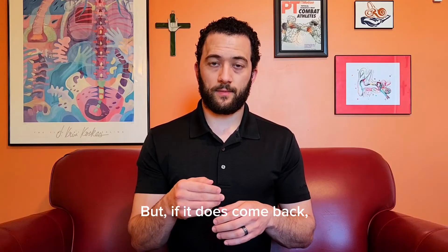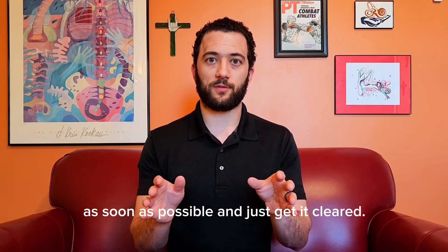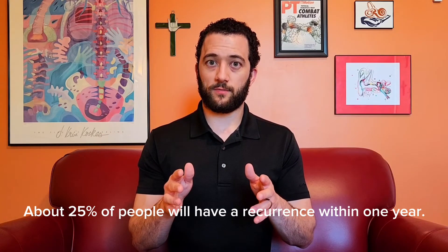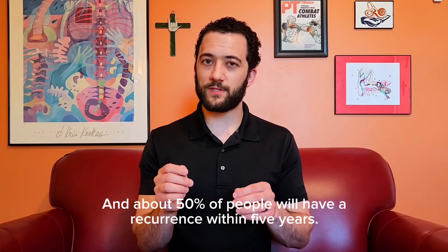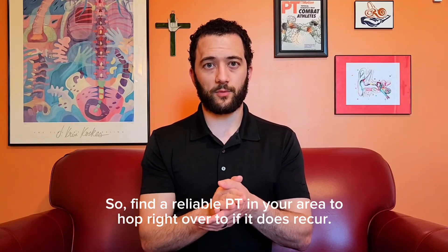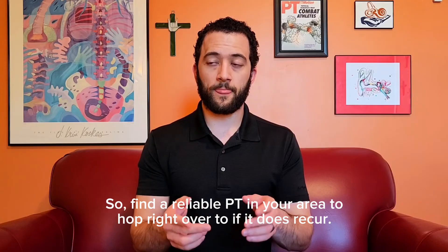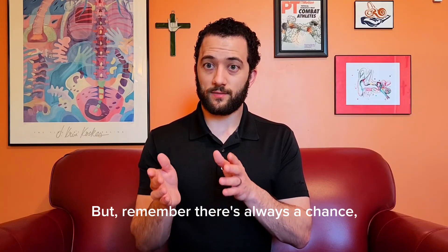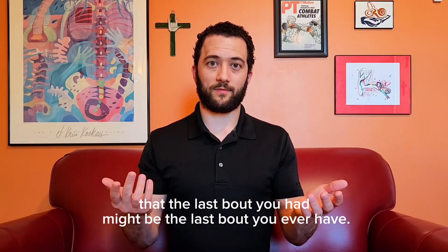But if it does come back, get in touch with your vestibular physical therapist as soon as possible and just get it cleared. About 25% of people will have a recurrence within one year and about 50% of people will have a recurrence within five years. So find a reliable PT in your area to hop right over to if it does recur. But remember, there's always a significant chance that the last bout you have might be the last bout you ever have.